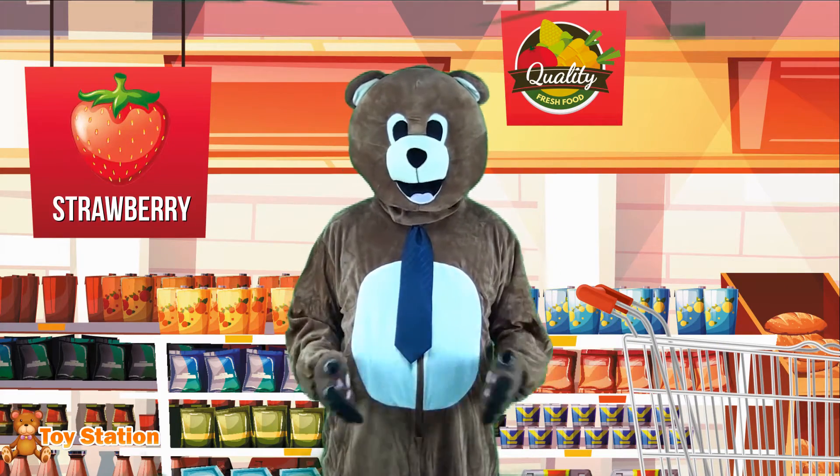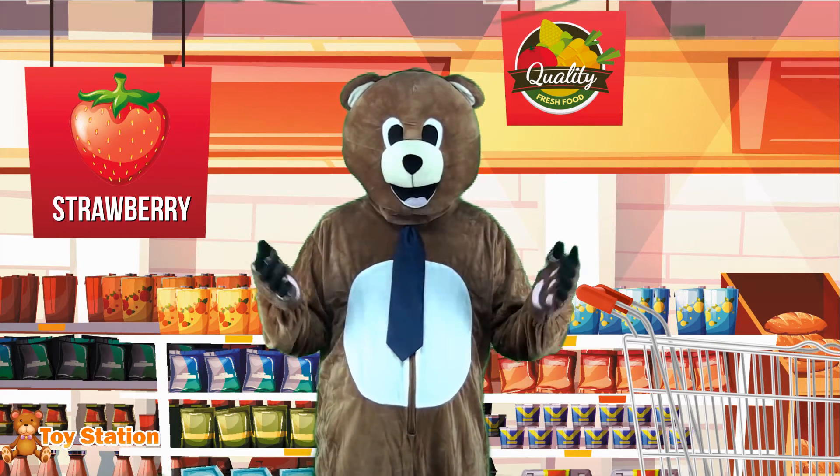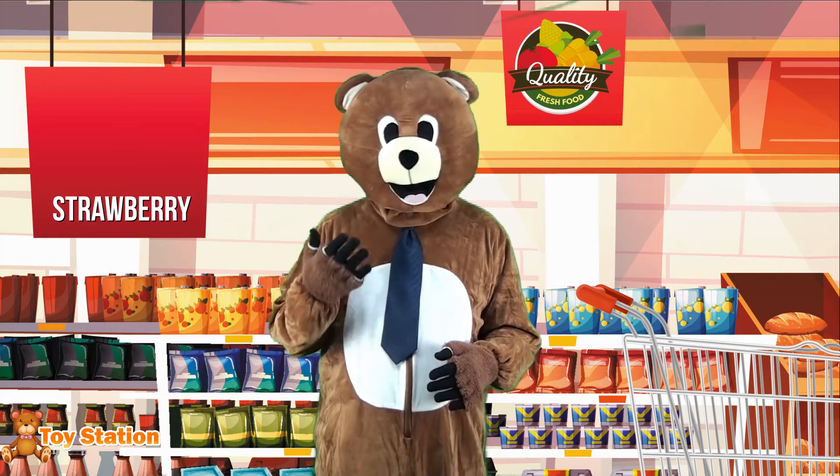Strawberries are red, and they are the perfect food for... well, almost every kind of food! Pies, ice cream, milkshakes, chocolate! Just the thought makes my mouth water!